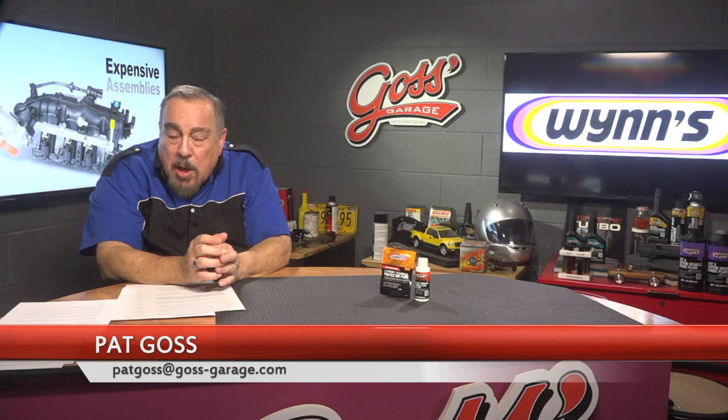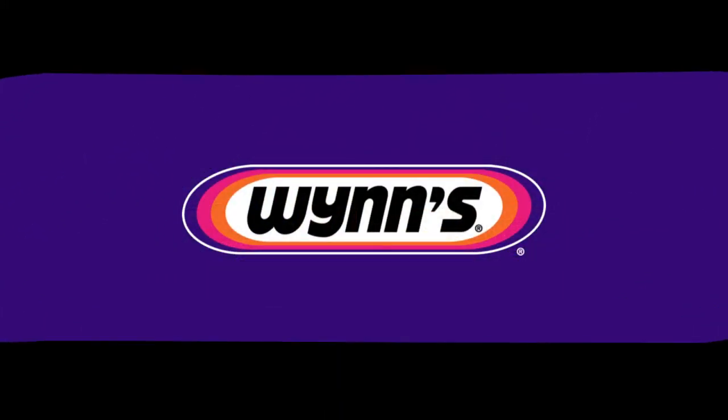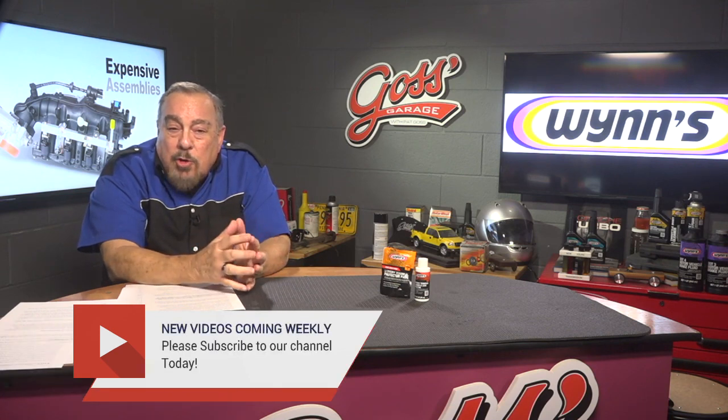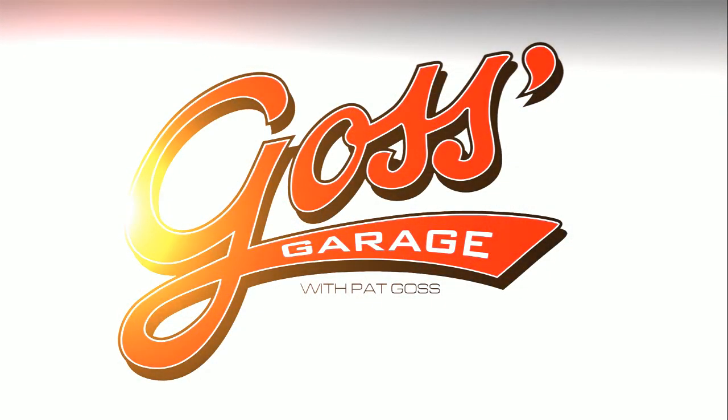That's about it for this edition of Goss's Garage. If you want me to answer your questions, it's patgoss at goss-garage.com — and remember, there's no R in Goss, it's G-O-S-S. Check out our sponsors: WINS at WINSUSA.com and Rock Auto at rockauto.com. As always, enjoy your big bowl of fish head pudding. Drive gently, and we'll see you next time right here in Goss's Garage.